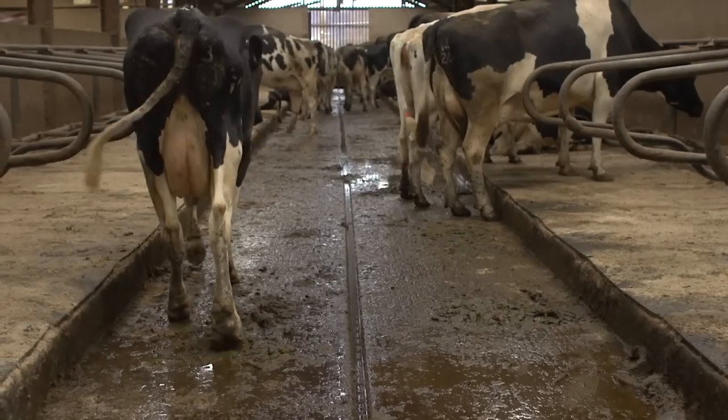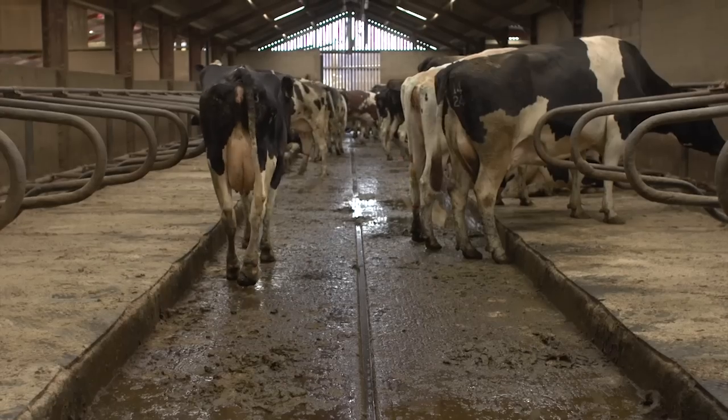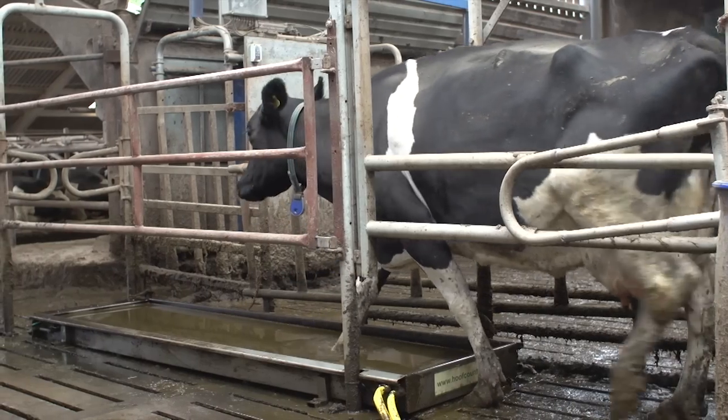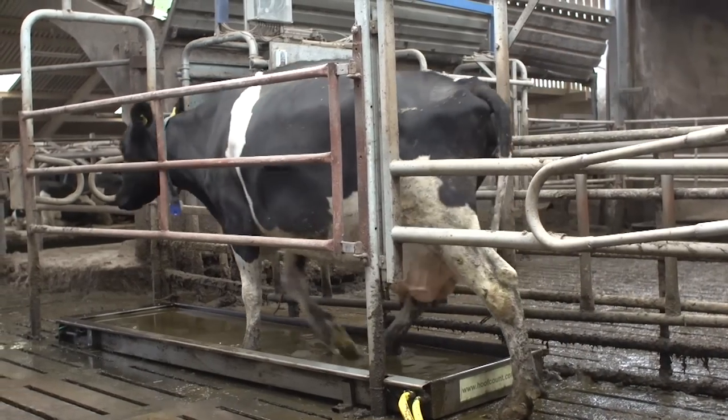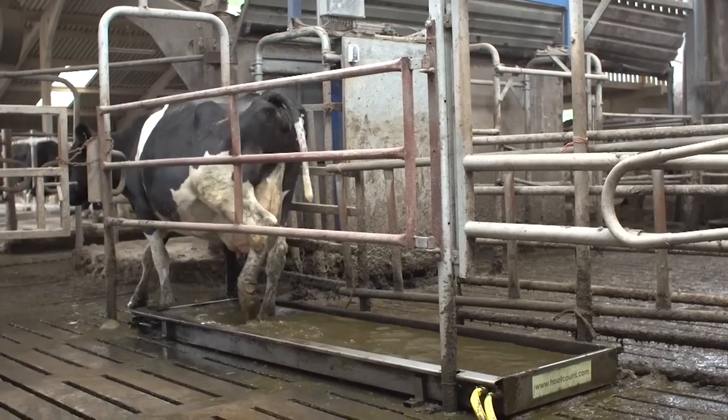Cattle lameness is one of the most significant welfare and productivity issues in dairy farming today. Regular, effective foot bathing is proven to be the first and most important step in the reduction and control of lameness issues.